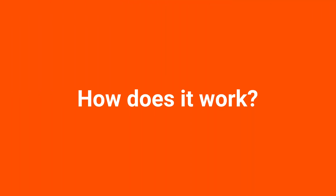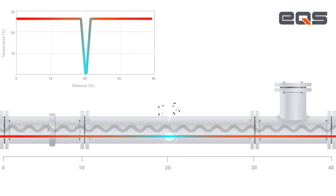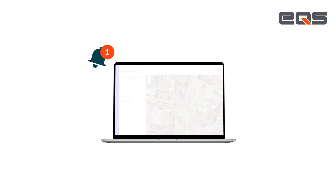How does it work? In this distributed fiber-optic monitoring system, the fiber cable is attached to the bottom of the pipeline, working as a continuous sensor. When a leak occurs, there is an abrupt drop in temperature detected by the fiber-optic, and a notification with the exact location of the leakage is sent to the UNO platform.